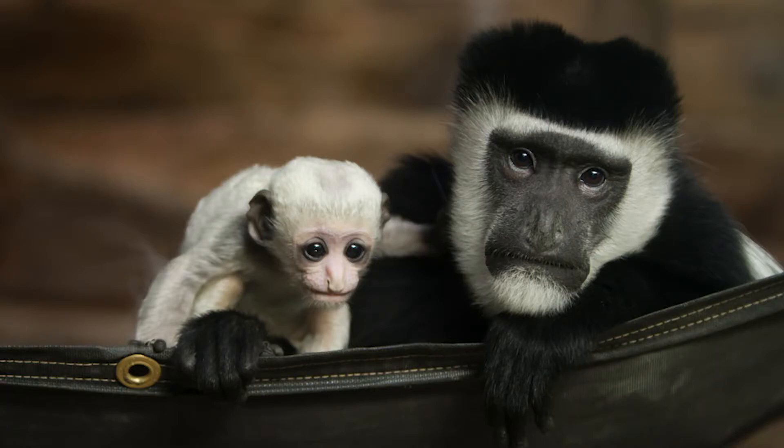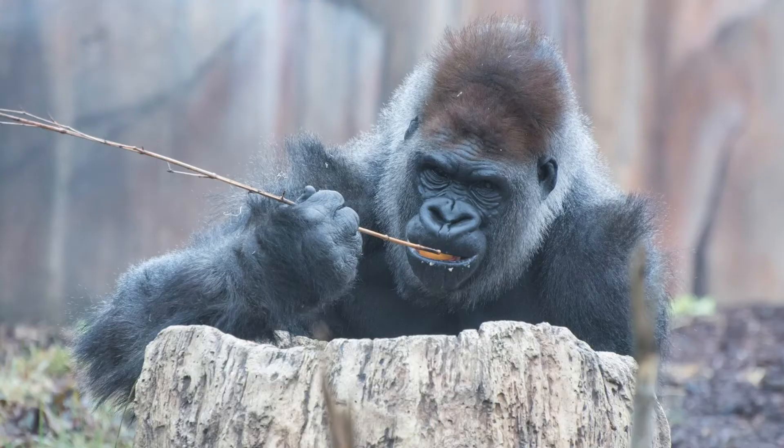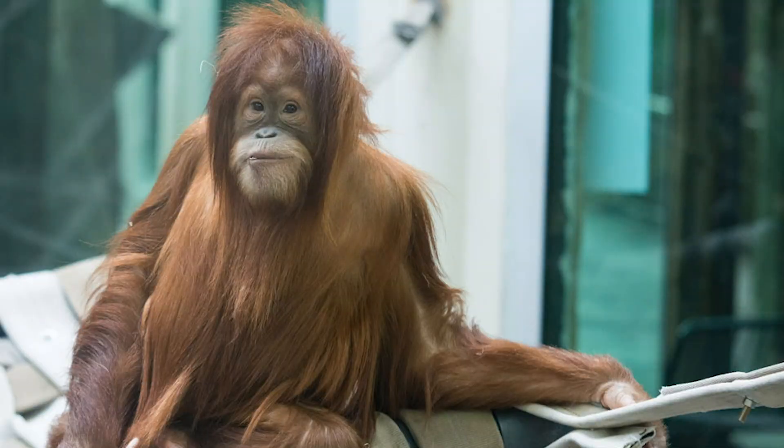Thank you for joining us today as we learned all about our primate family groups. We look forward to seeing you and your family here at the St. Louis Zoo very soon.